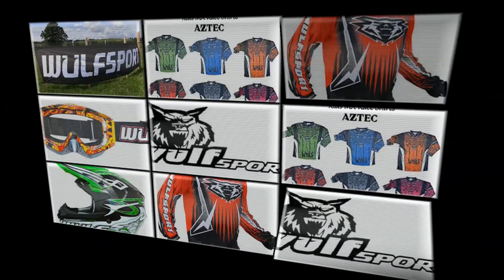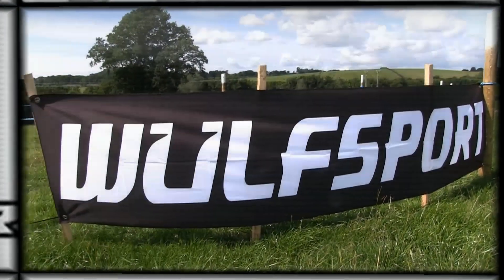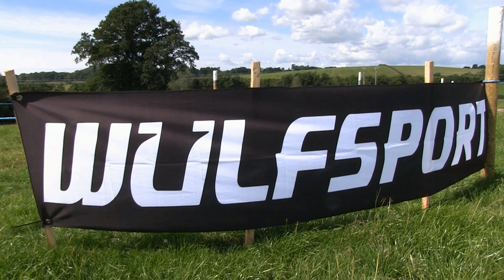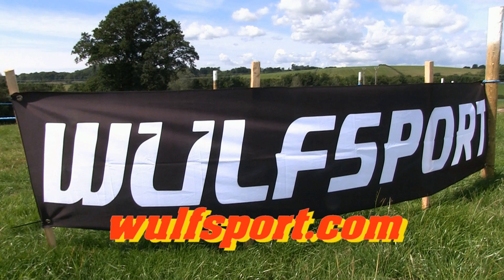This video was brought to you in association with Weldsport, the world's number one supplier for all your off-road and leisure sportswear. Just visit their online website for more information.